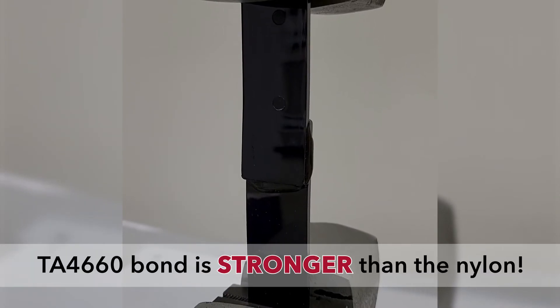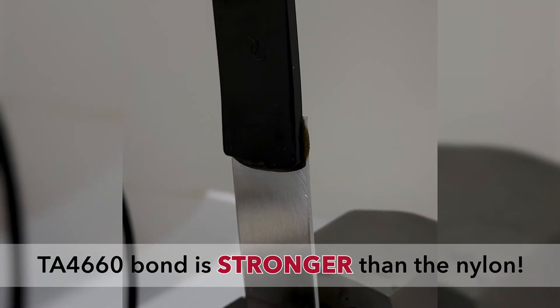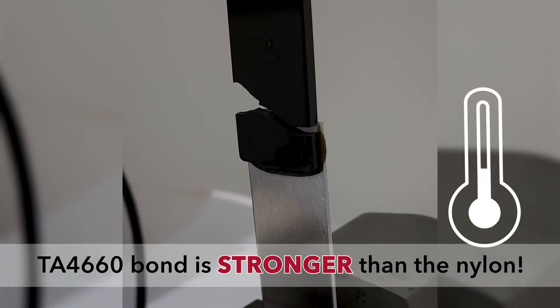Compared to other nylon bonders, TA4660 achieves much higher strength, performs better at elevated temperatures, and is not hazardous or flammable.